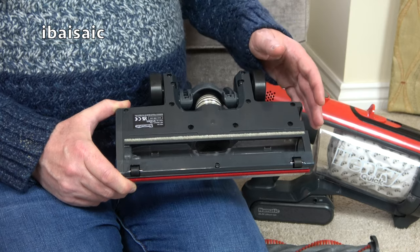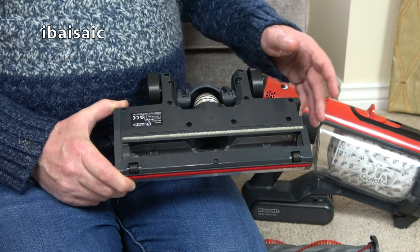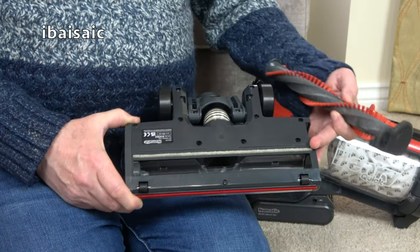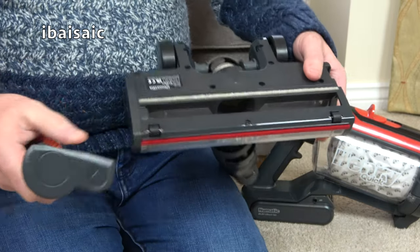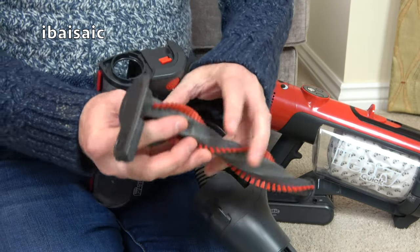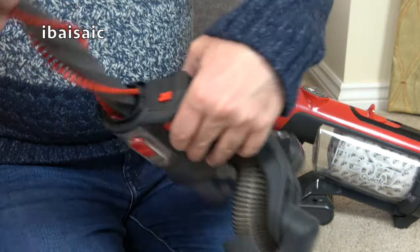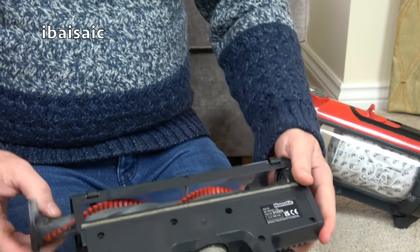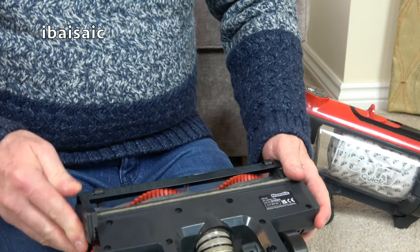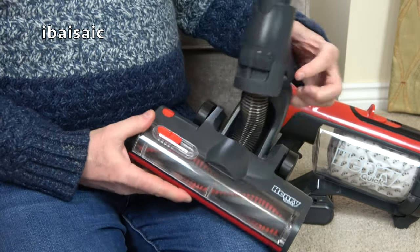That's just a few maintenance tips you can perform on your Henry or Hetty Quick to keep it operating efficiently — wheels cleaned and oiled, a little bit of oil on the brush roll, brush roll slid back in, and Henry is ready to clean another day.